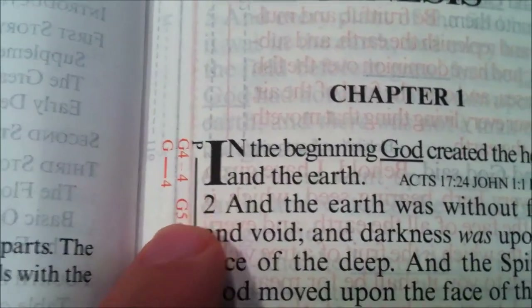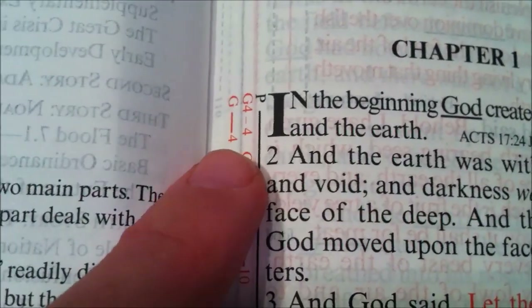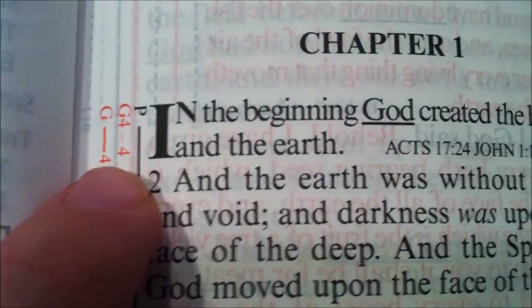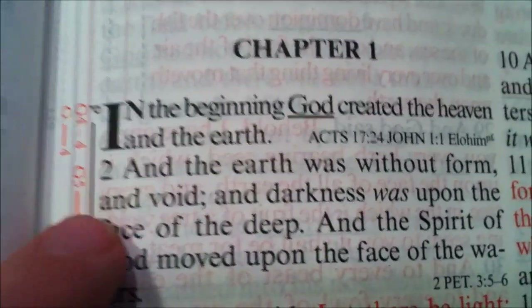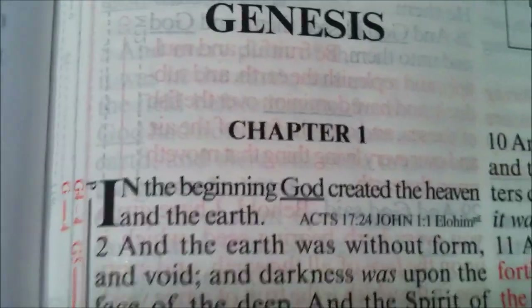This is where the marginal study guide gets interesting. You see these lines — there's a P, there's a G4-4, then there's a G-4. We're going to look at that G4, which is the God, Son, and Jesus reference. That tells me I'm on page 3 in Genesis, and it tells me to turn to page 4 and look for another instance of G4 out in the margin.